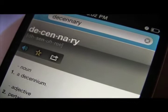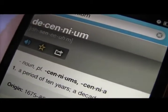Decenary. Noun. A decennium — well, that was helpful — or adjective pertaining to a period of 10 years. Decennium. Plural noun, a period of 10 years; a decade.